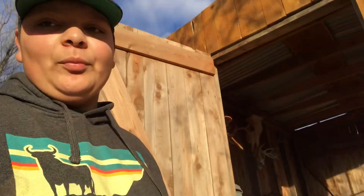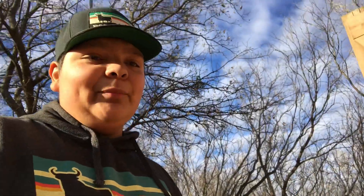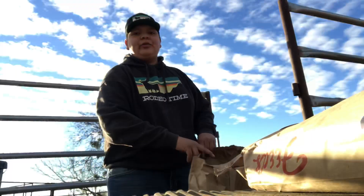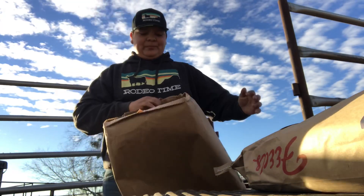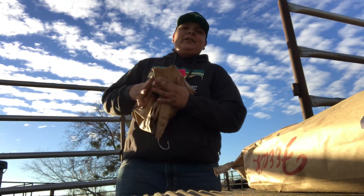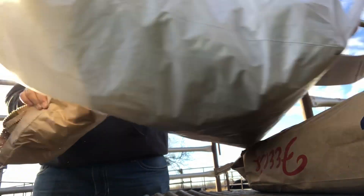Another ranching tip: somebody spilled some mineral on the floor of the tack room. Now, most people would call that a mess. I call it slip-resistant flooring. Boom. Making this place safe. Another trick is to consolidate your trash — you just take the bag and then you just put another big empty bag.